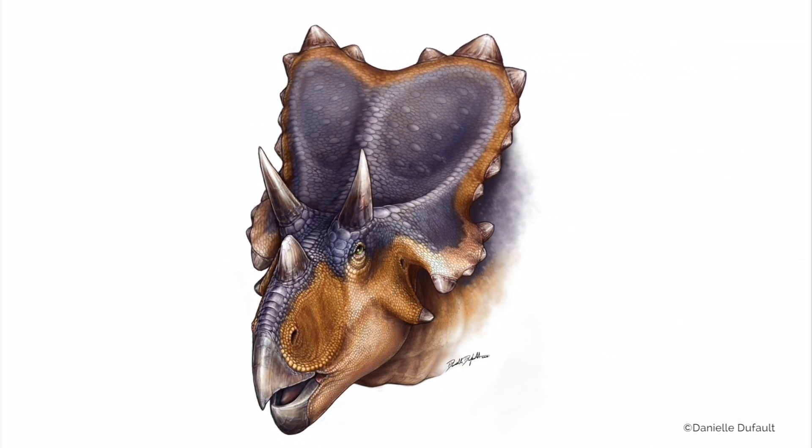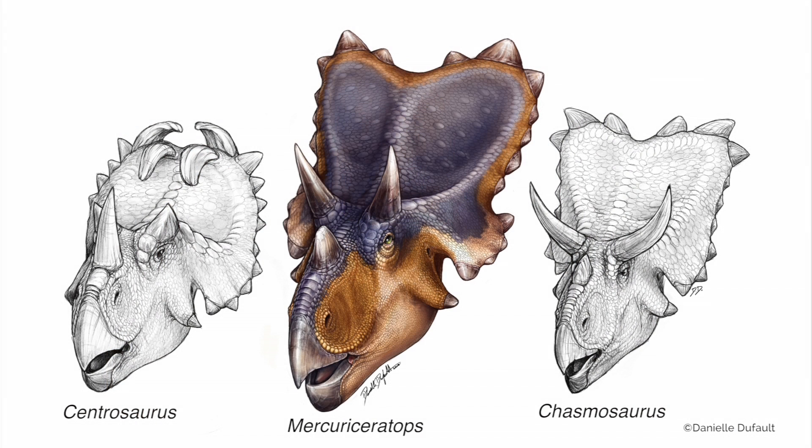These wing-like structures coming off the squamosal bone of the skull of Mercuriceratops suggest to the co-authors Dr. Philip Currie, Dr. Mark Loewen, David Evans, and myself that the variation within the skulls and their ornamentation is probably much greater than we ever anticipated. We've known for a number of years the variation present within centrosaurines and chasmosaurines, but Mercuriceratops as a brand new chasmosaur suggests that we're just beginning to scratch the surface of what we actually understand about how these animals ornamented their skulls.